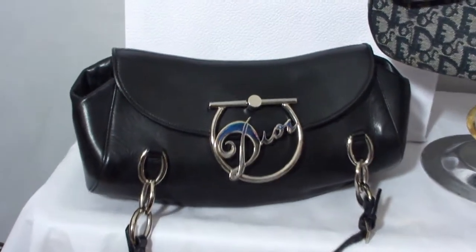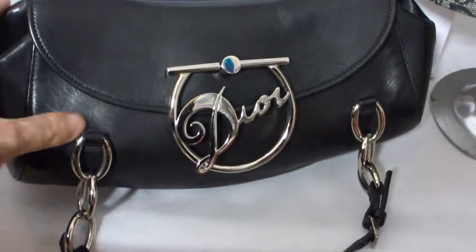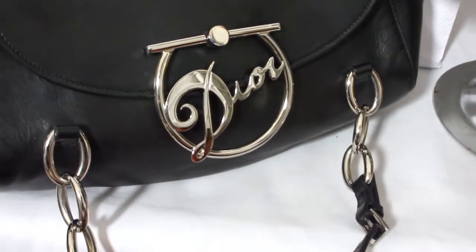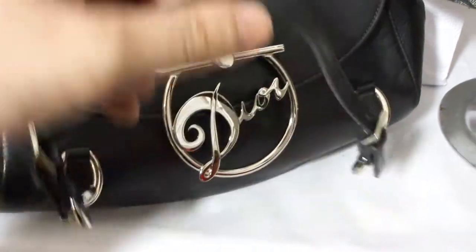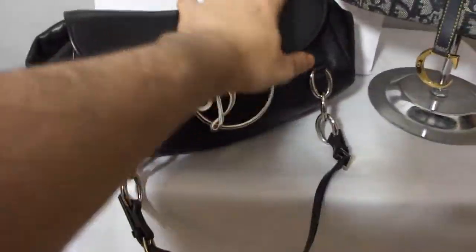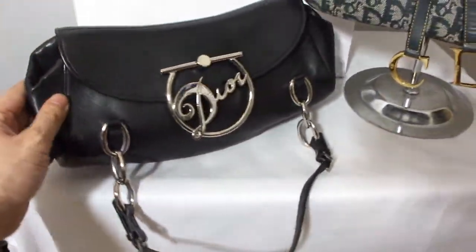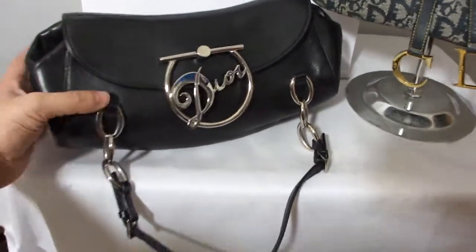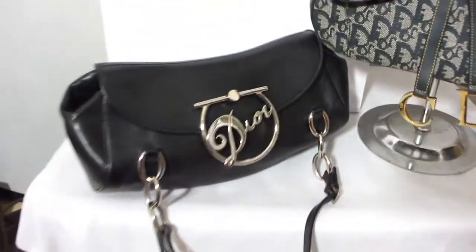It's a beautiful leather evening bag. It can be used as an evening bag or a day bag. It has a beautiful, wonderful leather — very soft and very high quality leather.